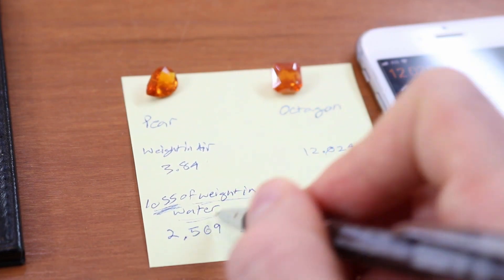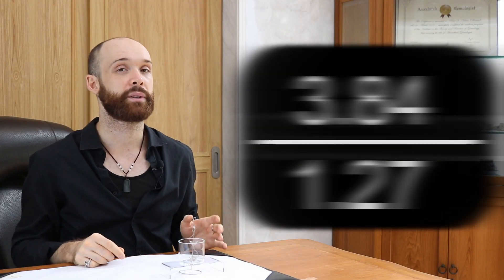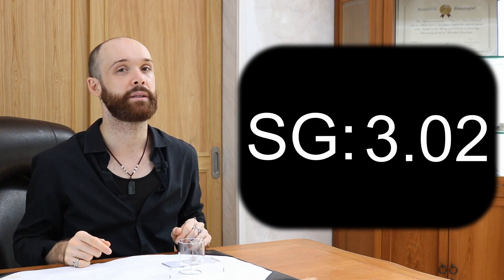So the formula, once again, is the weight in air — the measurement from the top basket — divided by the loss of weight in water, which is the weight in air minus the weight in water. Then we divide these two values. Specific gravity ranges for different types of minerals are available online and in lots of charts and books, so it's very easy information to find.